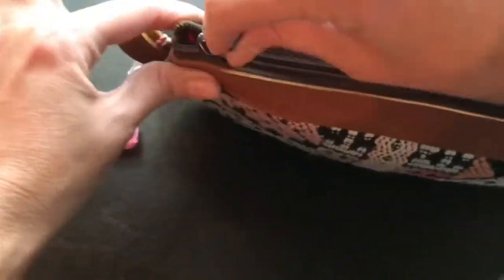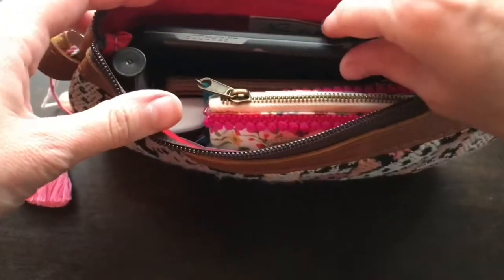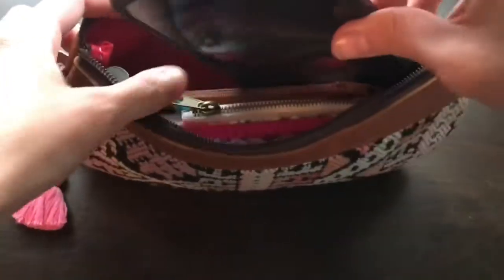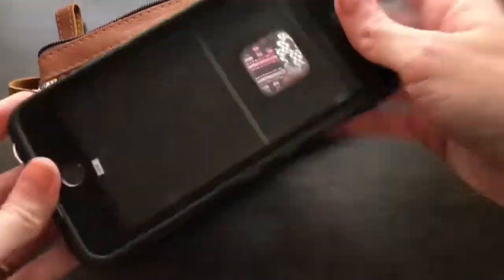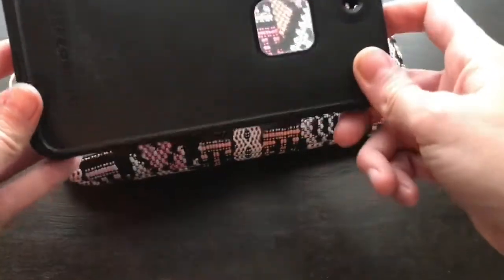I want to show you everything that I fit in here on a daily basis. I'm using my cell phone, which is an iPhone 7 Plus, to film this, so what I have to show you that an iPhone 7 Plus will fit is just an old life proof case that I used to use for my phone, but this is the same size as my phone — it would definitely fit.